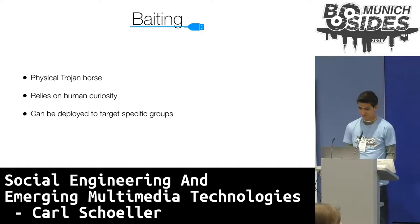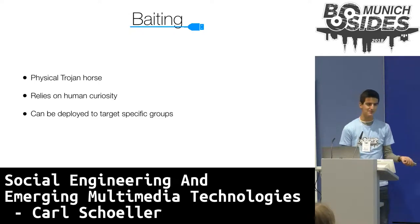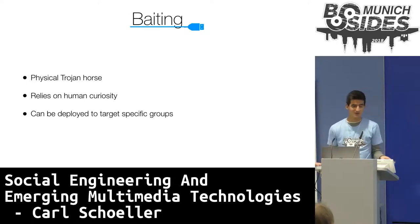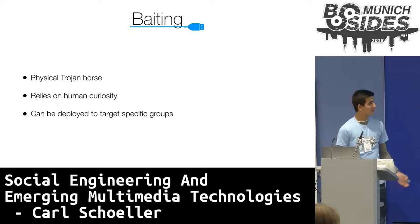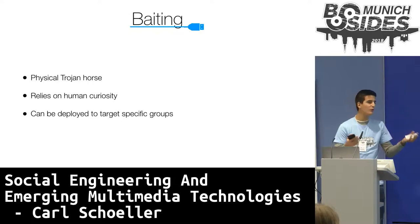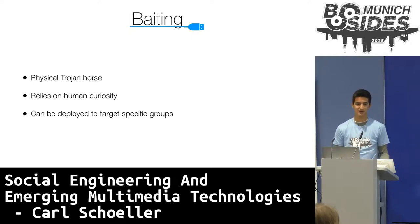Now finally, onto baiting. Baiting is essentially a physical Trojan horse, and usually comes in the form of leaving physical traps such as a USB stick lying around, labeled in an interesting manner, with some sort of malware on it. This very much relies on human curiosity, because if you were to see a USB stick on the floor labeled 'confidential' or 'top secret,' you'd probably plug it into your computer just to see what's on it. Because of this, in 2016, researchers dropped almost 300 USB drives around the campus of the University of Illinois with a simple script that phoned home once plugged in. Ultimately, 45% of the deployed USB sticks were inserted and thus detectable by the researchers.